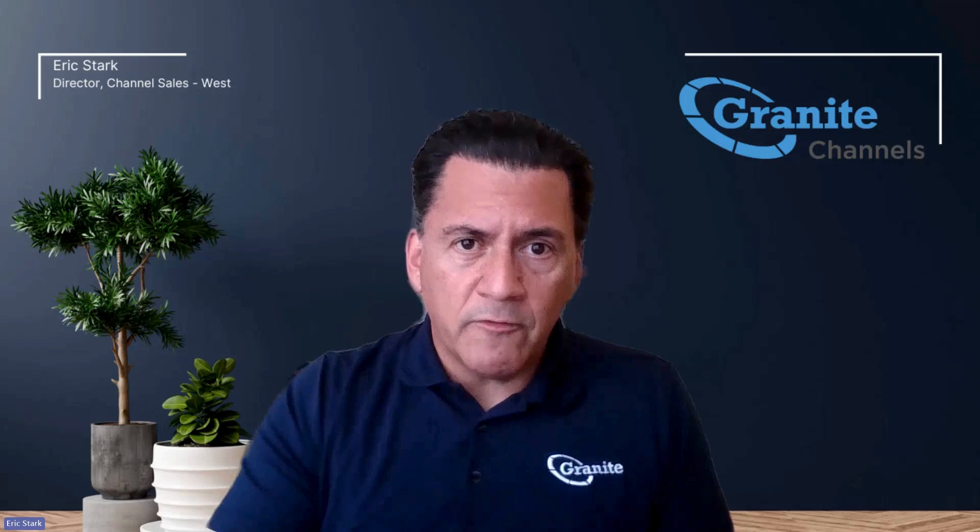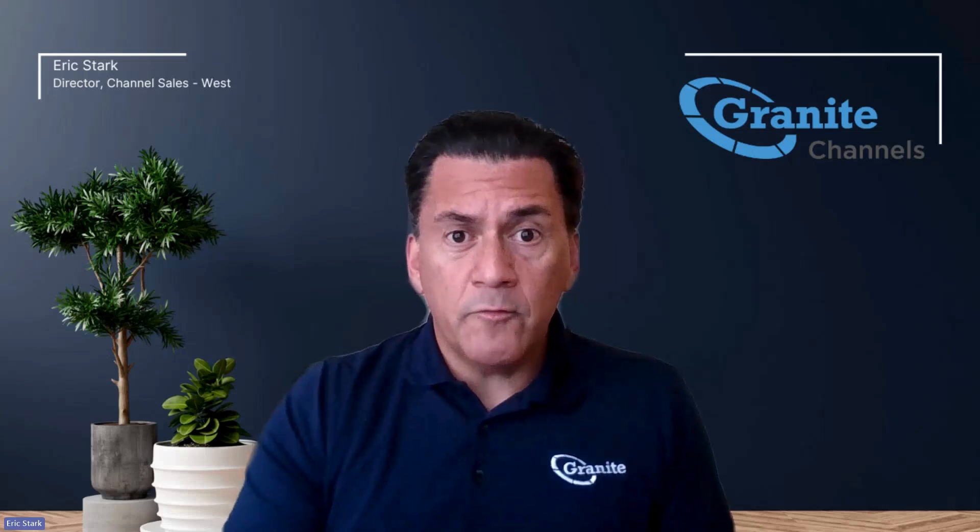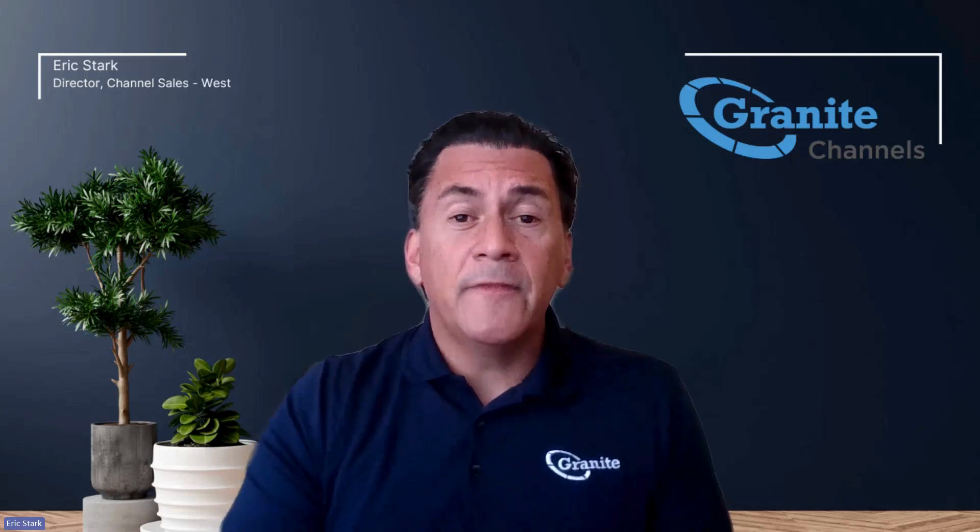Those three components are what Granite 360 does for customers — unprecedented transparency. If you want to learn more about how Granite can help your customers, give me a call today, message me, and I'll get you in touch with somebody on my team who can help.